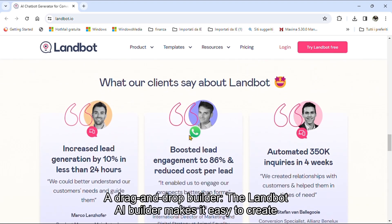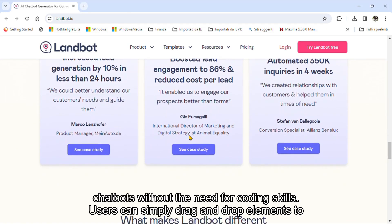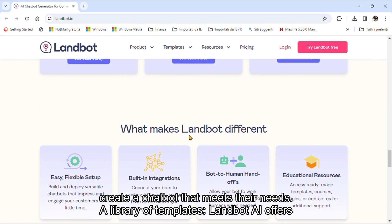Some of the key features include a drag-and-drop builder. The Landbot AI builder makes it easy to create chatbots without the need for coding skills. Users can simply drag and drop elements to create a chatbot that meets their needs.